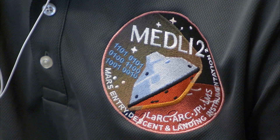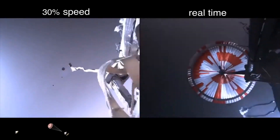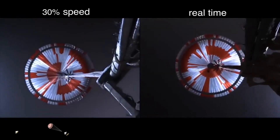And with MEDLI-2, or Mars Entry, Descent and Landing Instrumentation, a suite of sensors on the aeroshell around the rover, for the first time ever, video of the parachute successfully deploying at nearly 1,000 miles per hour was captured.